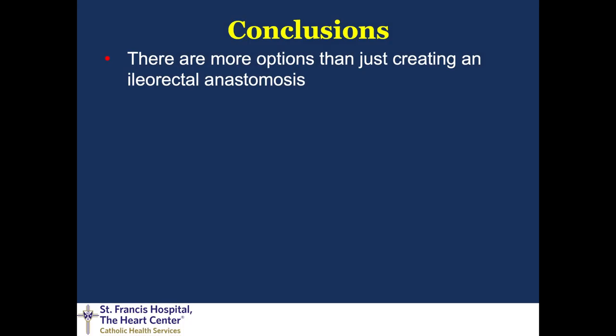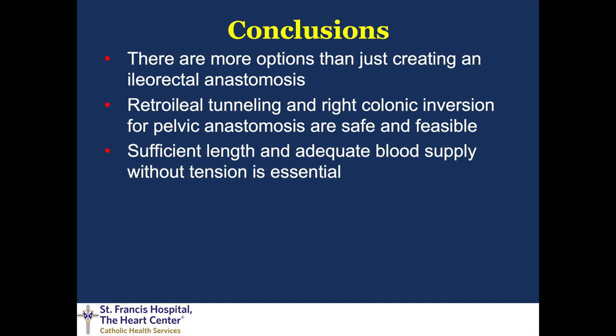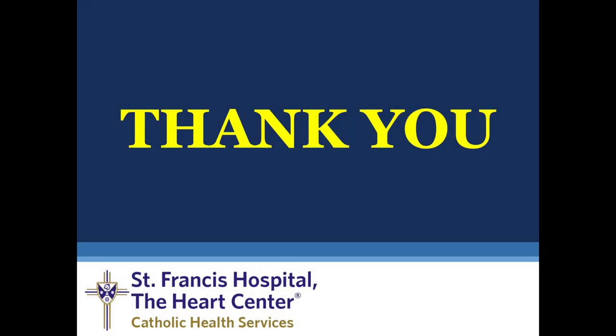In conclusion, there are more options when you can't get your left colon conduit to reach than just creating an ileorectral anastomosis and sacrificing the rest of the colon. The retroilial tunnel and right colon inversion — the DeLoyers procedure — for pelvic anastomosis are safe and feasible; you just have to be aware of the anatomy and the steps. Sufficient length and adequate blood supply can be achieved, and both procedures offer the additional benefit of preserving the ileocecal valve and the water-absorbing properties of the right colon, improving bowel function compared to ileorectral anastomosis, with low morbidity and good bowel function overall.